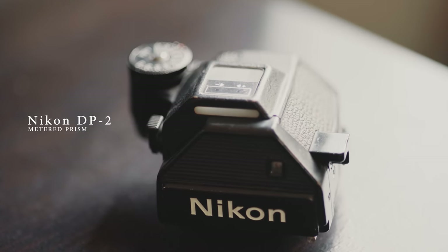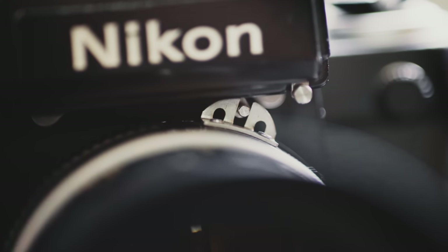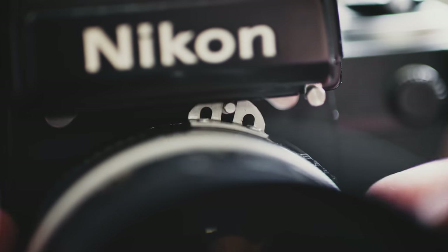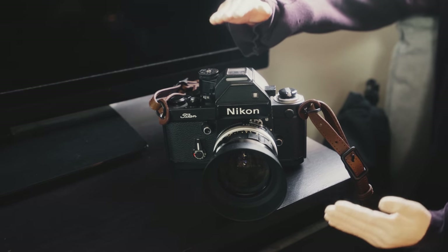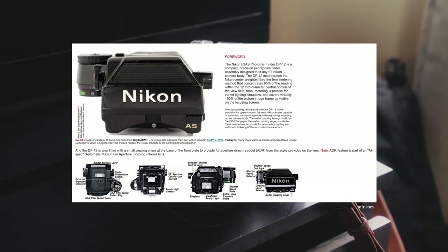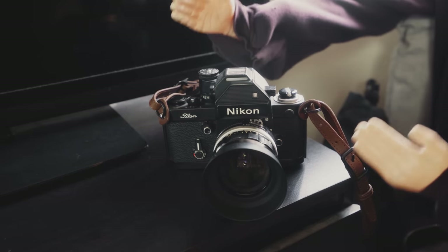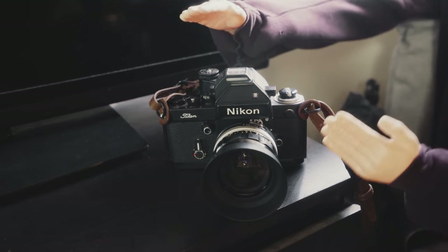Probably the single most confusing thing about Nikons of this era is that there are several different lens designs and only some of them are compatible with certain metered prisms. I have the Nikon DP-2 prism here, and it utilizes a primitive aperture-linking technology by attaching itself physically to the rabbit ears on the lens. When you attach the lens, you need to index it by rotating the aperture ring all the way to both sides before use. If you'd rather avoid that, you can get a Nikon DP-12 metered prism, which eliminates this issue and has a more expanded range of light sensitivity — though you'll have to start calling your camera the Nikon F2AS.